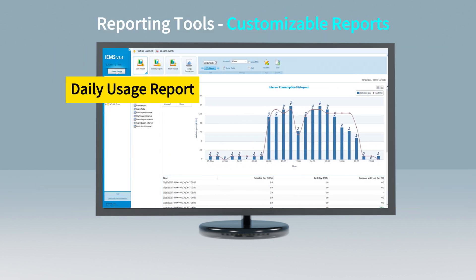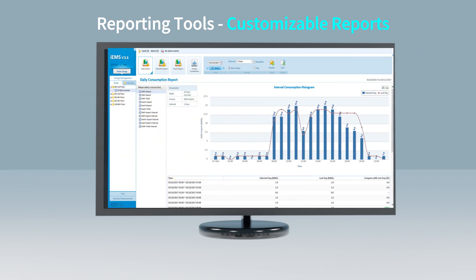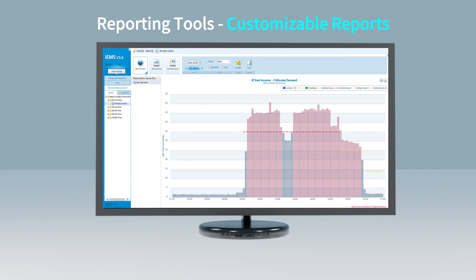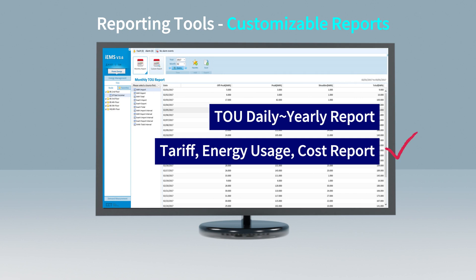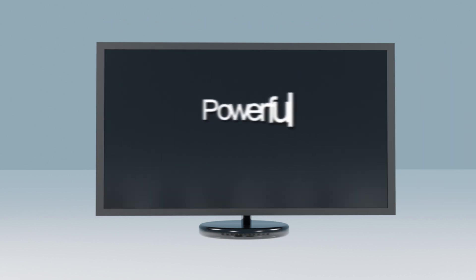The powerful reporting tools allow users to create customized reports. The Energy Target Compliance Report provides insight into areas of non-compliance and allows customers to conduct investigations to determine the cause of excess energy consumption. The TOU report allows organizations to perform bill comparison and verification to ensure the energy consumption is correctly charged by the utility.